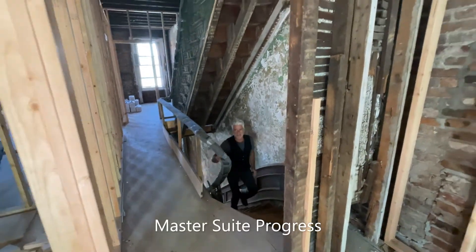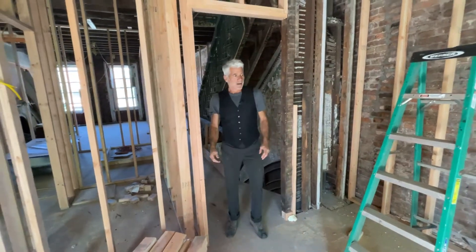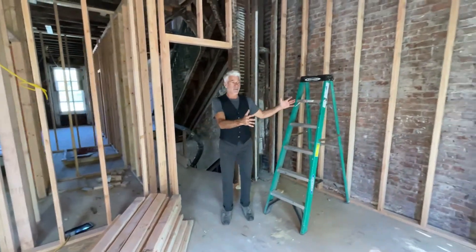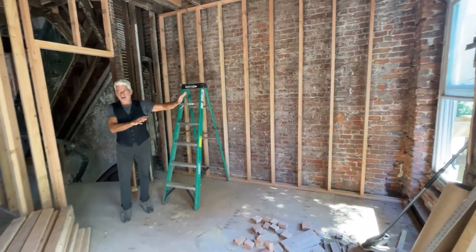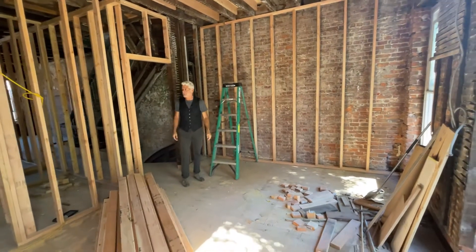Okay, second floor master bedroom suite. Big changes here. So it's now where we typically would have the bathroom in this corner with a window, which is nice, but very small and compromised for a modern-day master.